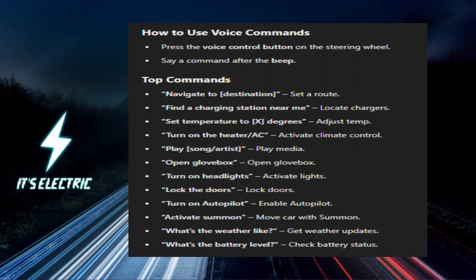Safety and Autopilot: 'Turn on Autopilot' activates Tesla's Autopilot feature. 'Activate Summon' uses Summon to move your Tesla in or out of tight spots. Bonus commands: 'What's the weather like?' gets real-time weather updates. 'What's the battery level?' checks your battery status.